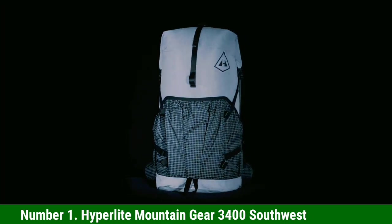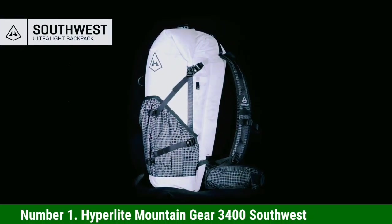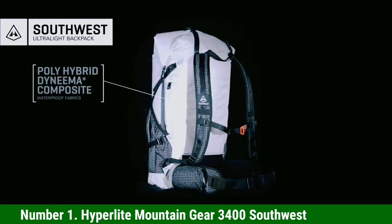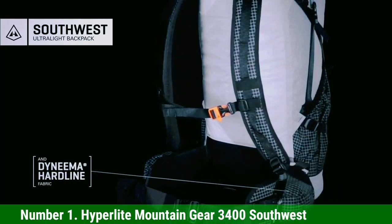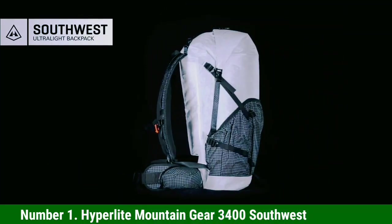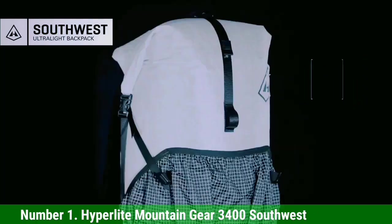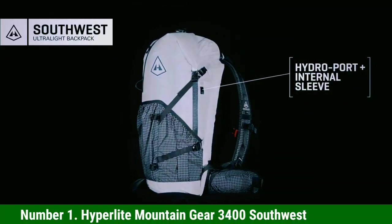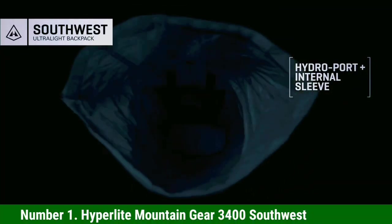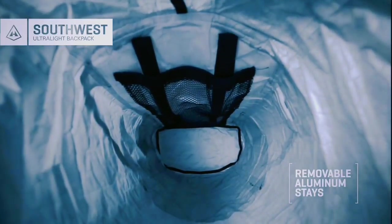Number 1: Hyperlite Mountain Gear 3400 Southwest. The Hyperlite Mountain Gear Southwest 3400 is without a doubt one of the most refined ultralight packs available, whether you're through-hiking the PCT, embarking on a fast and light weekend adventure, or off-trail scrambling. Dyneema is the headlining feature — this fabric is known for its incredible strength-to-weight ratio, tear resistance, and being fully waterproof. As a result, the sub-2-pound Southwest 3400 is one of the lightest packs here but also ridiculously hard-wearing, which is rare among ultralight packs. With removable aluminum stays, a foam back panel, and a wide supportive hip belt, it's capable of carrying loads up to 40 pounds — where many packs are rated only to 30–35 pounds.